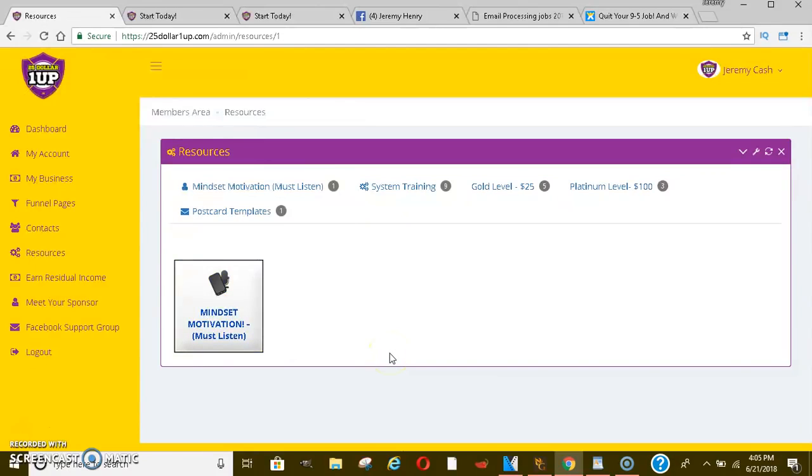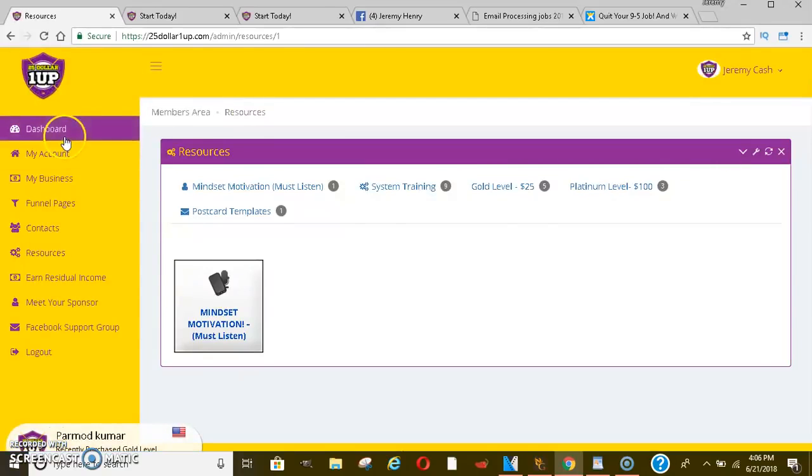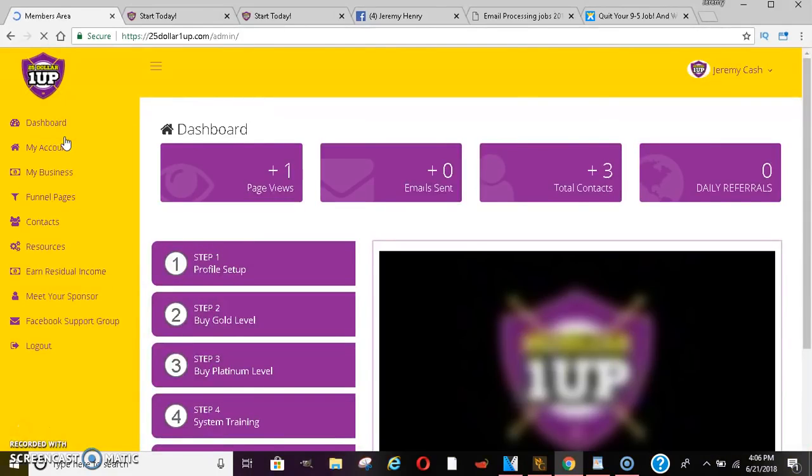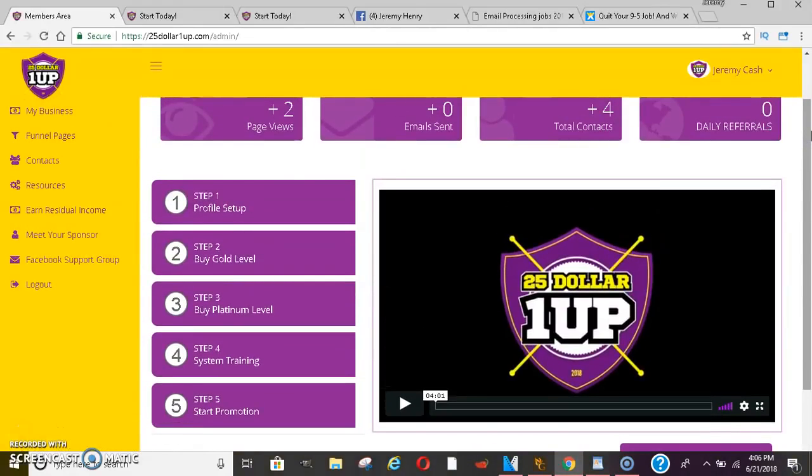Guys, this system is lit. You will be hearing a lot more about this from a lot more people because the company pretty much just dropped about a day or so ago. He revamped everything and now it's going strong. You want to get positioned early — get in at the $25 level and the $100 level, because if you join the $25 and someone upgrades above you, you won't get those commissions. This is a one-up system, meaning your first sale goes to you and your second sale goes to your sponsor — this allows leverage so everybody wins.